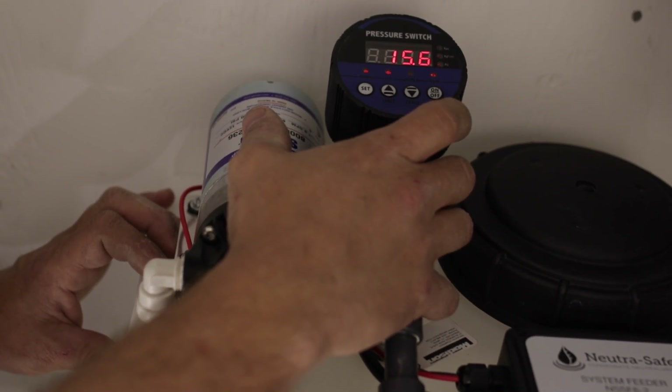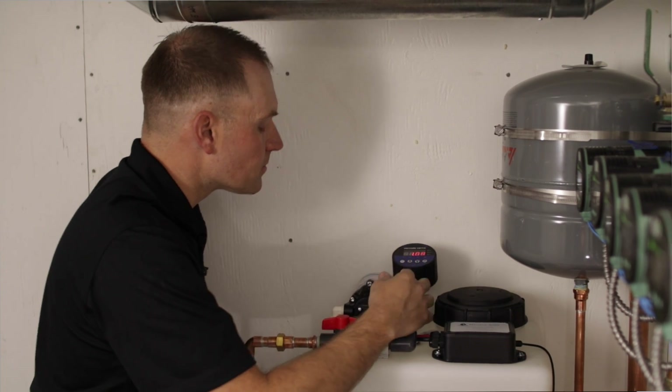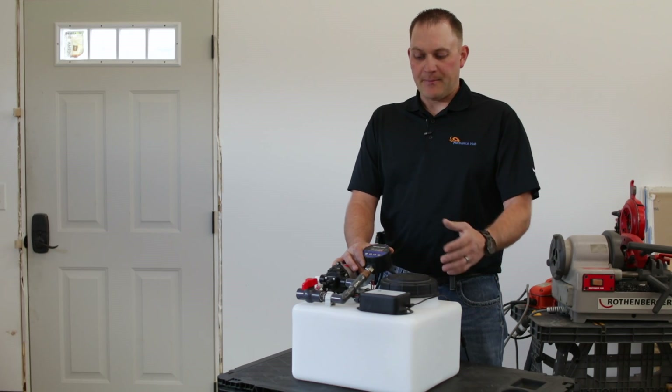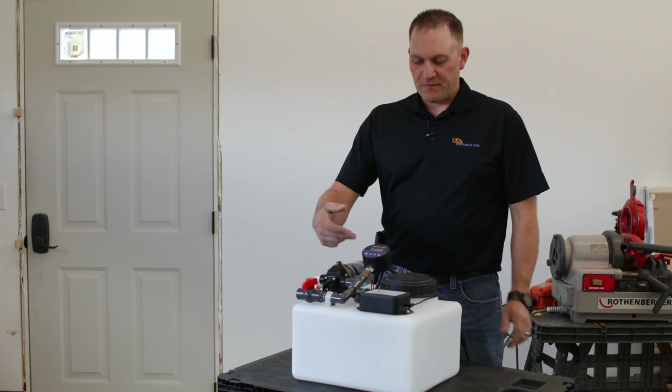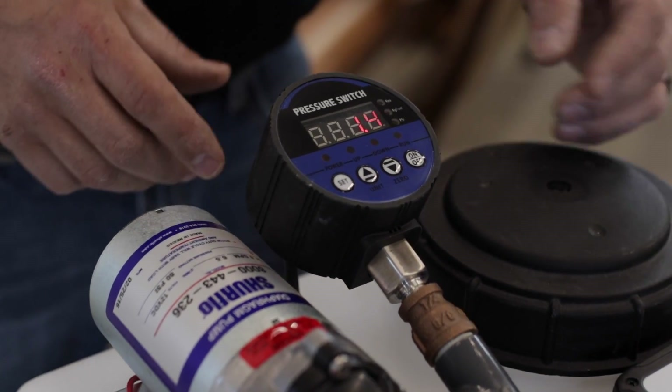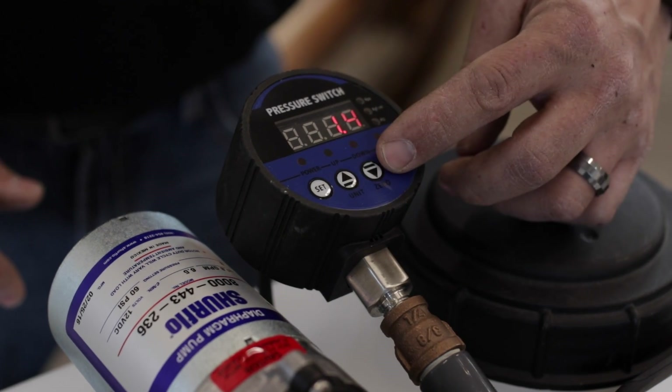This system gives us the ability to add glycol or a glycol water solution to a hydronic heating system, and it's going to do that automatically. We've got pressure control built into it, and one of the nice features is it's a digital pressure control so we can actually see what the pressure is in our system.